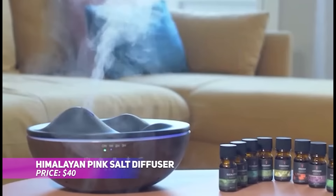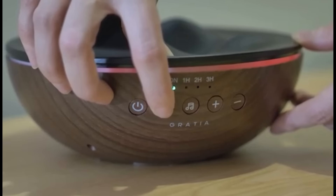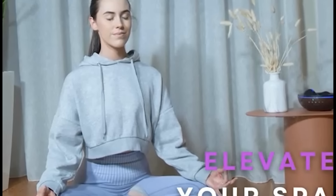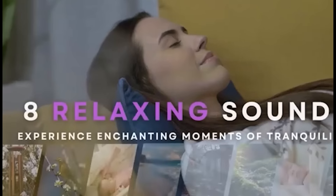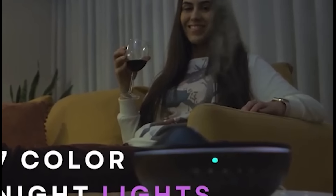Bring a touch of serenity to your kitchen with this Himalayan pink salt diffuser. Combining aromatherapy with salt therapy, it purifies the air while dispersing soothing essential oils. The included 10 essential oils allow you to personalize your experience. With ambient lighting and auto-shut-off, this diffuser creates a calming atmosphere in any space.